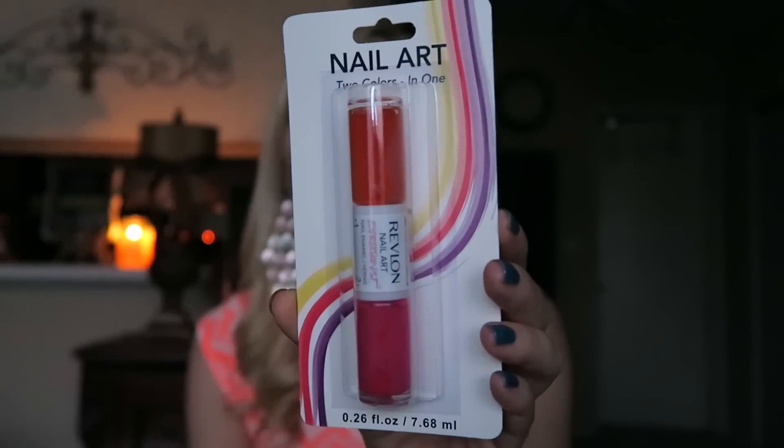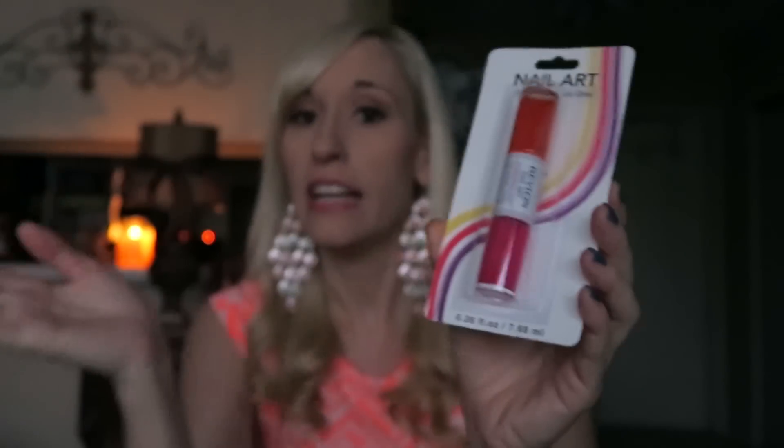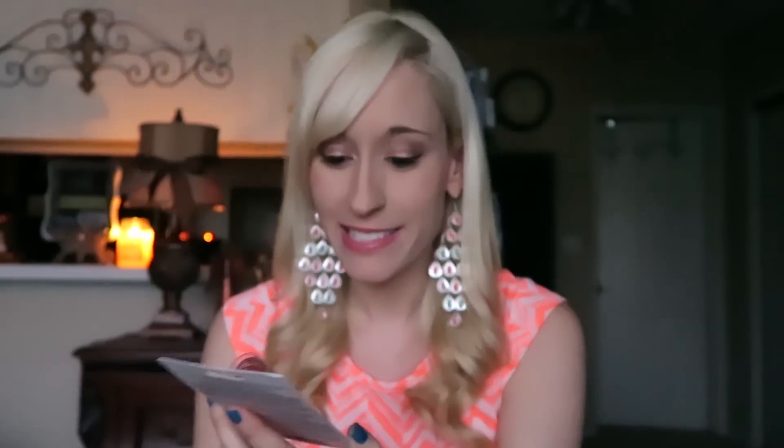And then I got some nail items. This is one of the things I bought before I got pregnant but just stored away for a while. This is the Revlon nail art — it comes with two different colors. Two is better than one, so two nail polishes instead of one is a great deal.